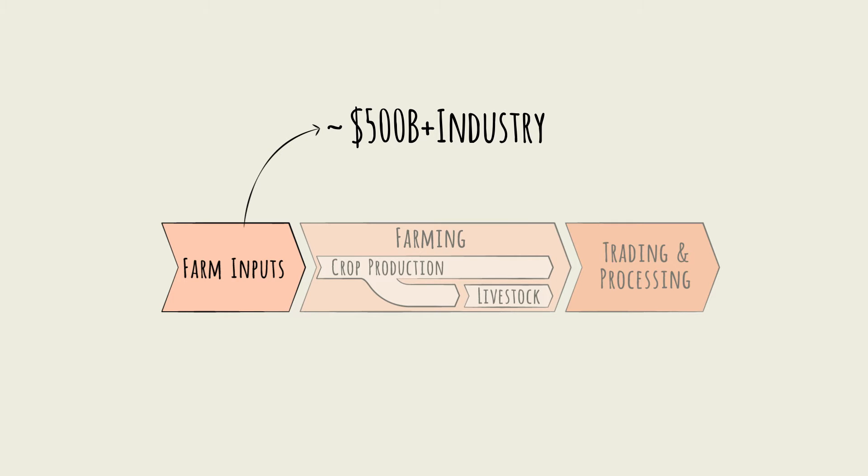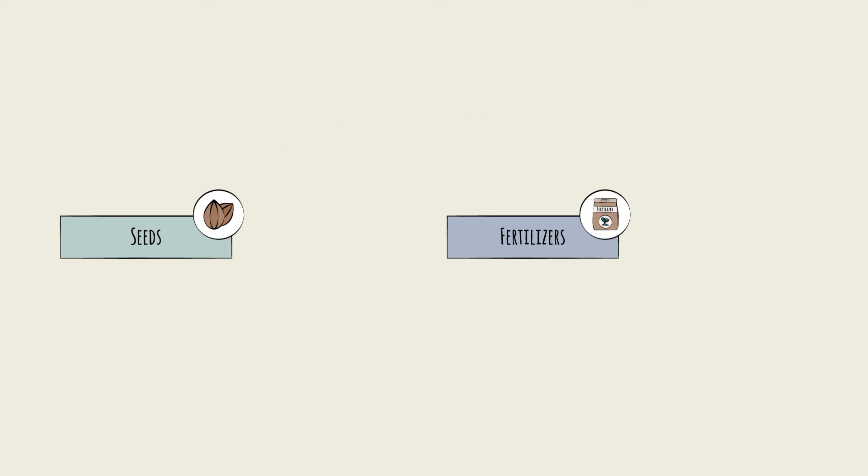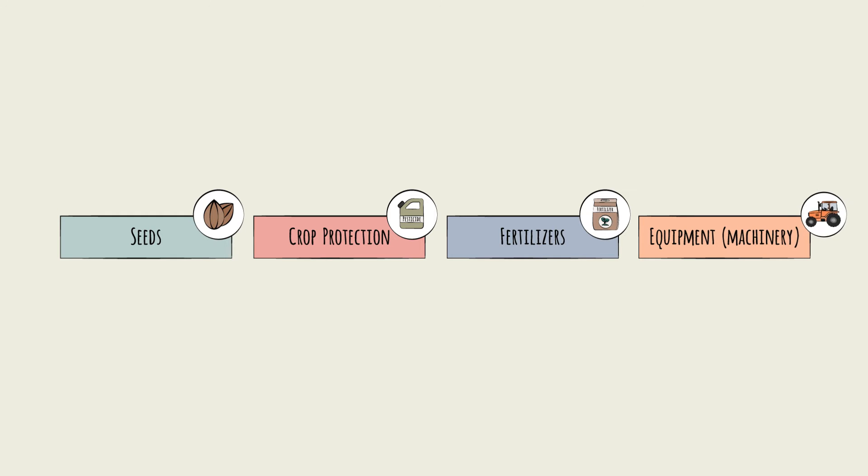Farm inputs can be thought of as falling into four groups: seeds, fertilizers, crop protection products like pesticides, and equipment or machinery like tractors.